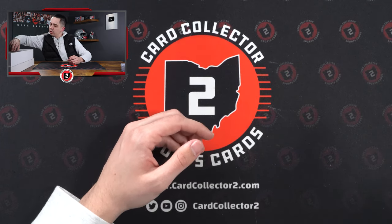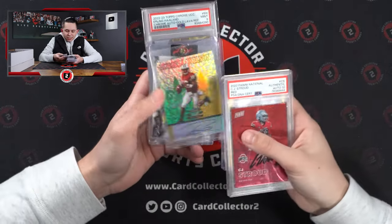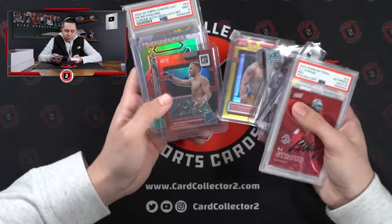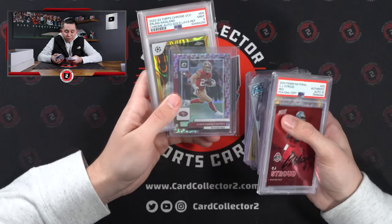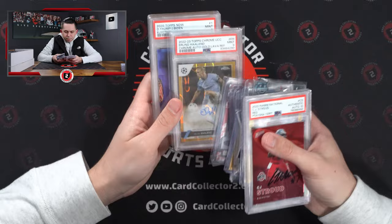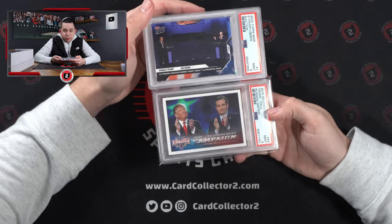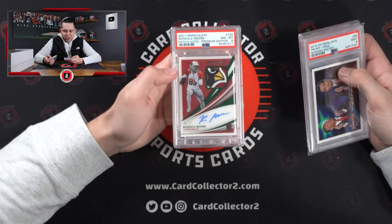Continuing along. Stroud Authentic auto, Zach Harrison, Russell Wilson — where's he gonna go? It's gonna be interesting to see. McCarthy, McNamara, some more Buckeye stuff. Some UFC stuff I didn't know as much about. Hutchinson, Trayvon Walker patch auto, McCaffrey 100. Holland Gold Wave at like 50. I mean, we bought it all. Election cards — you got Trump, Biden, and Trump and Cruz. What a combo for a card show. And then one of the sicker Rondell Moore patch autos I think I've ever seen.